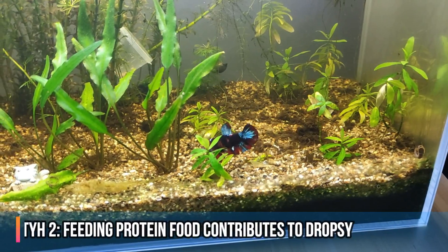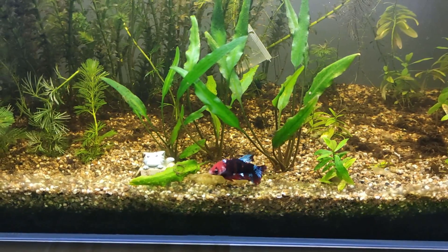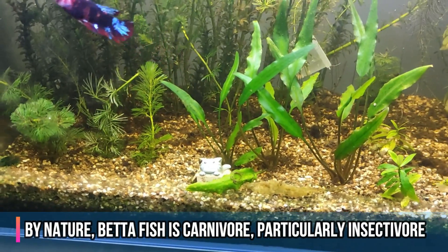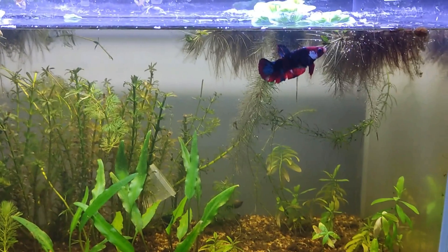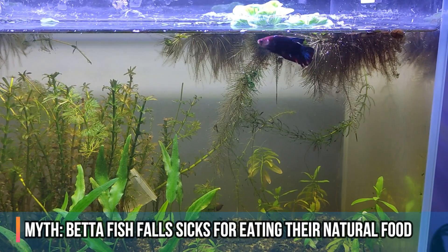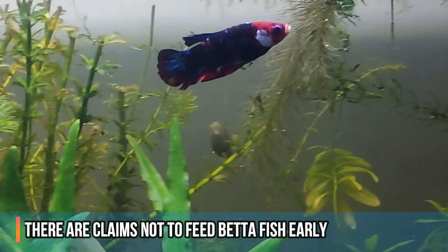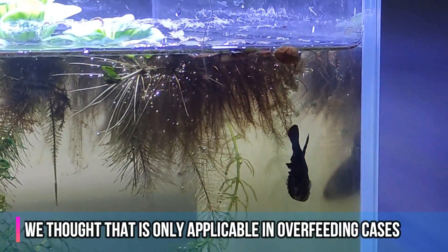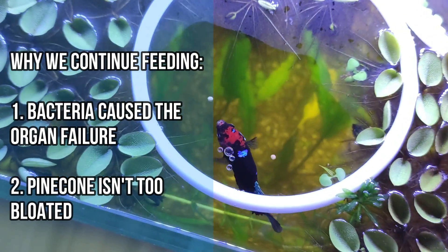The next common myth is that some people argue feeding too much protein causes betta fish to develop dropsy. That doesn't make sense because betta fish are by nature carnivores — or more specifically, insectivores — which means they naturally eat insects that are primarily made up of protein. Saying that betta fish eating what they naturally eat in their habitat causes them to fall sick is an argument that makes no sense. The final myth is about feeding during dropsy treatment: while some recommend not feeding early and only resuming two to three days later when swelling decreases, our opinion is that this only applies to overfeeding cases. Since bacteria causes organ failure here and the fish isn't overly bloated, we continue feeding on the usual routine — after all, the betta fish needs energy to recover.